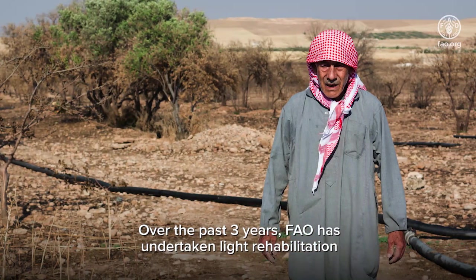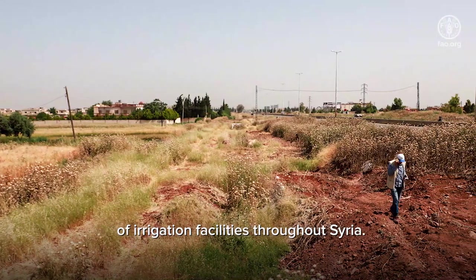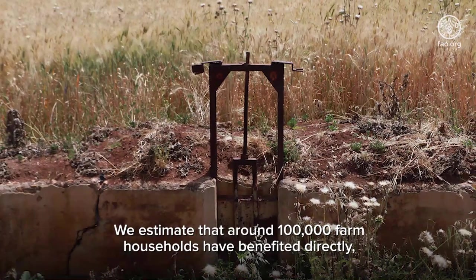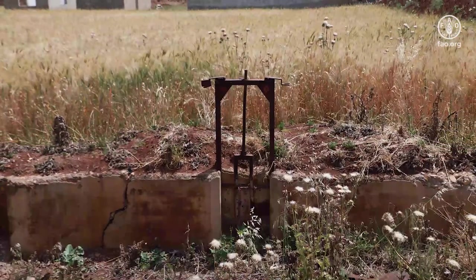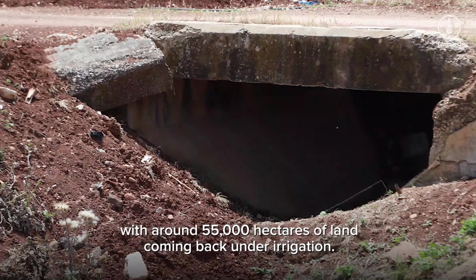Over the past three years, FAO has undertaken light rehabilitation of irrigation facilities throughout Syria. We estimate that around 100,000 farm households have benefited directly, with around 55,000 hectares of land coming back under irrigation.